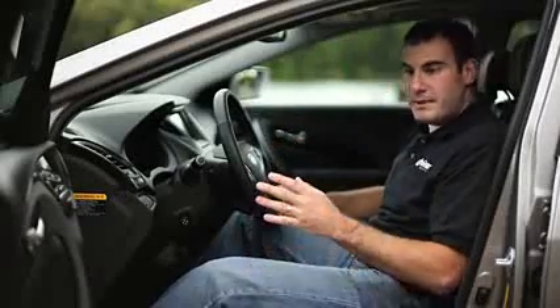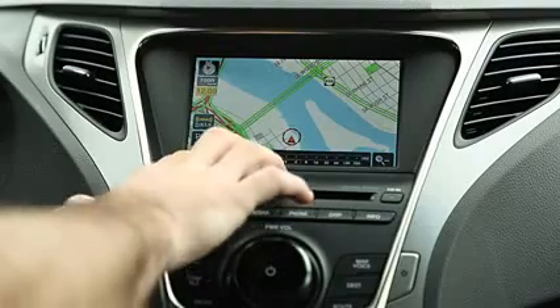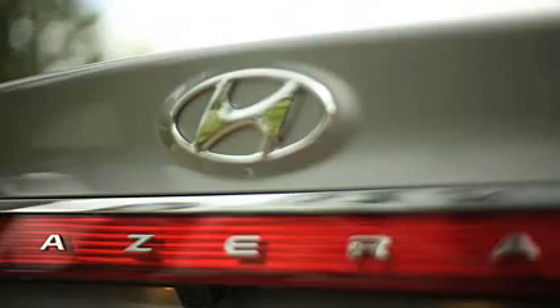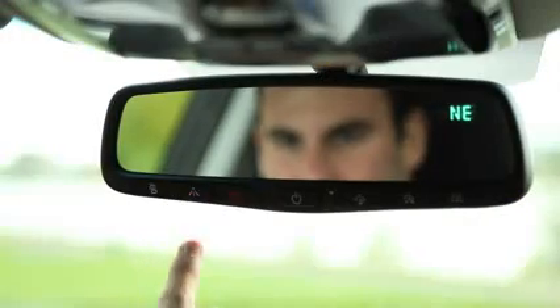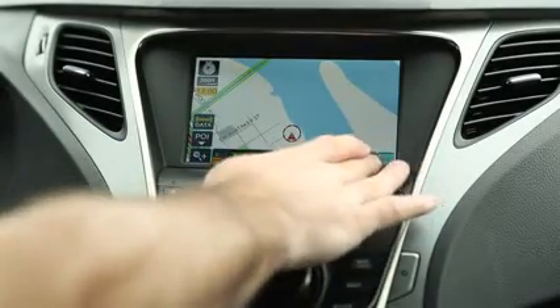With the new Azera, Hyundai has dropped the base model altogether, making the new entry-level Azera cost $6,000 more than the last generation. With a base price of $32,000, all Azeras come standard with a navigation system, backup camera, leather, push-button start, and Bluetooth connectivity. Our test car includes the $4,000 technology package, adding larger 19-inch alloy wheels, HID headlamps, a power rear sunshade and manual rear side shades, a panoramic sunroof, ventilated front seats, a 550-watt Infinity Logic 7 sound system, and Hyundai's Blue Link telematics system — standard for six months, then $79 per year — which is similar to GM's OnStar, offering turn-by-turn directions, emergency alerts, and maintenance reminders.